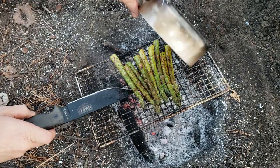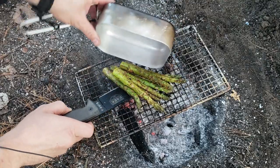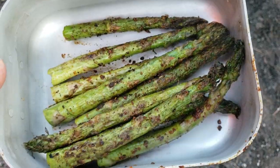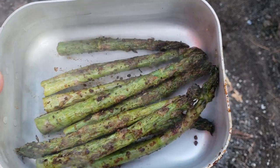The asparagus is ready, so I'm gonna go ahead and plate it real quick. There's the final product — grilled asparagus with seasonings and olive oil.